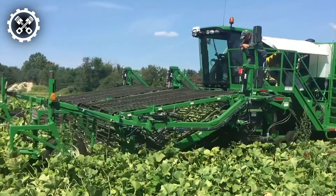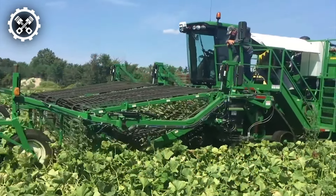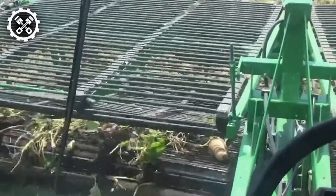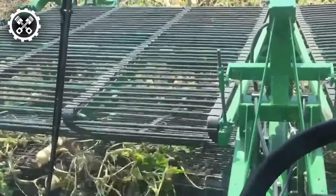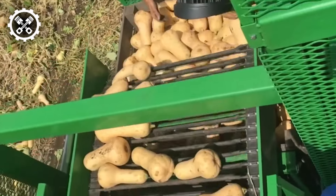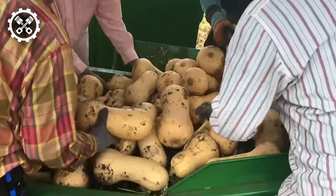Simply observe the functionality of Vogel's squash harvester firsthand. Predominantly utilized for harvesting acorns, nuts, buttercups, and Hubbard pumpkins, this machine boasts an impressive width, enabling it to simultaneously harvest produce from eight rows spanning 70 centimeters each.